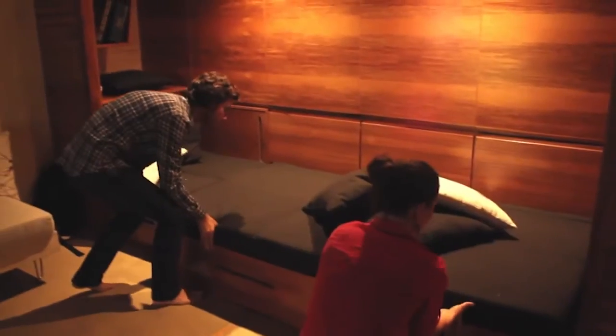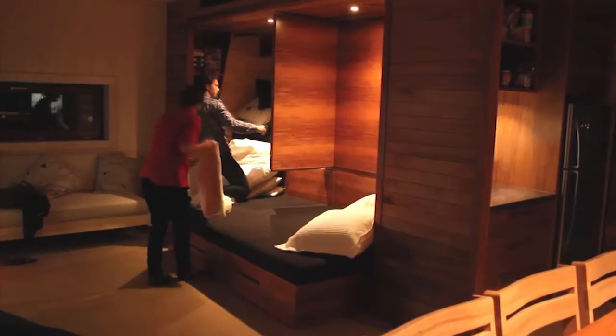Space has been used sensibly to minimise the overall size of the house. A house perfect for a couple can be modified quickly and easily to accommodate friends and family.